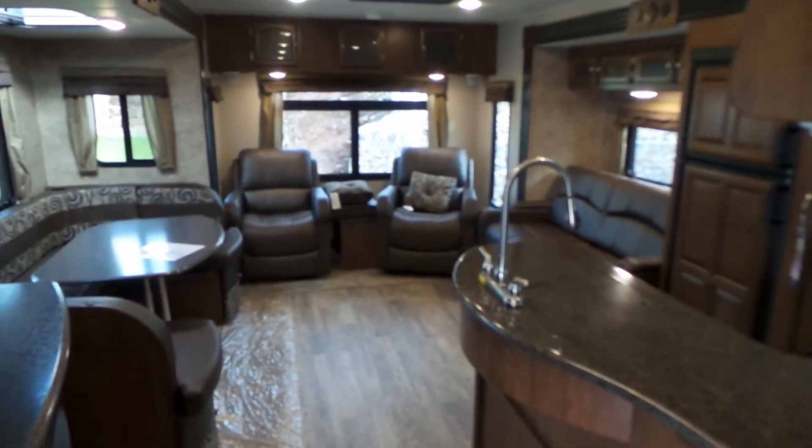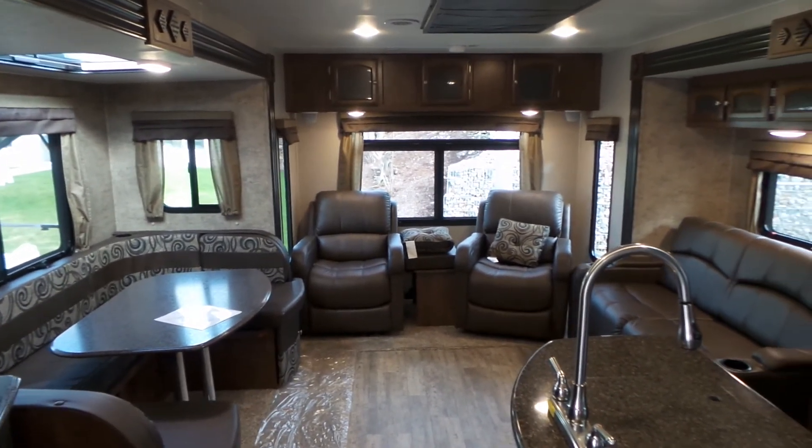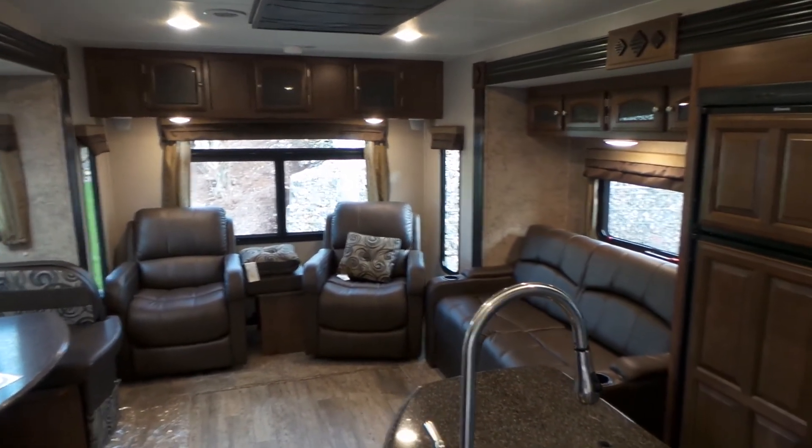If you're in town, pop on in and have a look — we'll take you through this. Or feel free to contact us by phone here at Mike Roseman RV, or by email or website at rosemanrv.com.